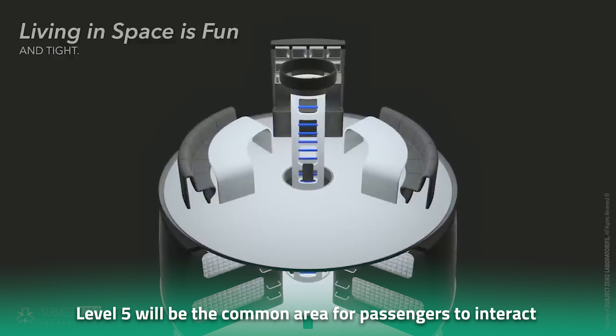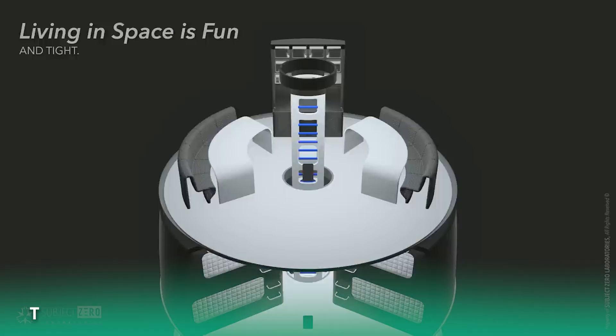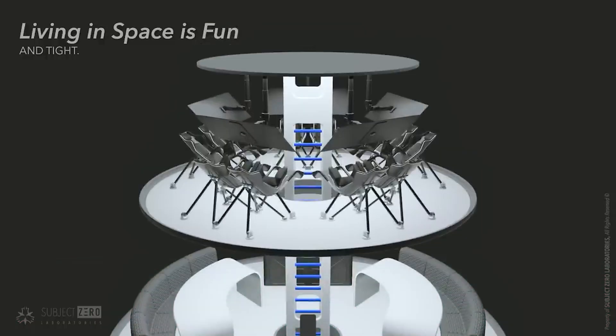Level five will be the common area for passengers to interact with one another — the social heart of the ship. The current methane header tank is located at the top of the rocket, so the top level will not be as spacious as the rest. Called the flight deck, this level will feature 10 crew stations with five display control screens. SpaceX will be adapting the design from the current crew capsule.